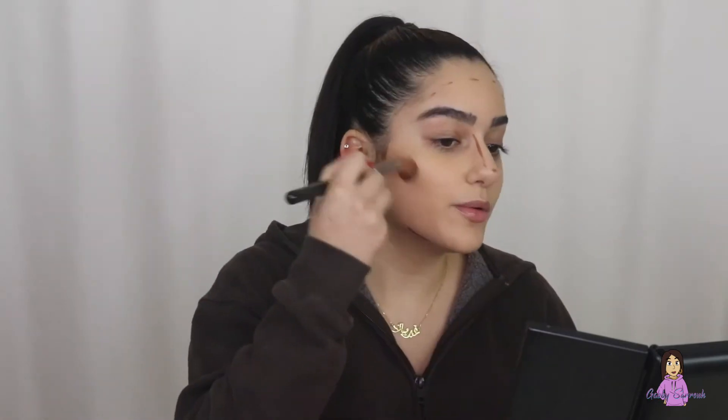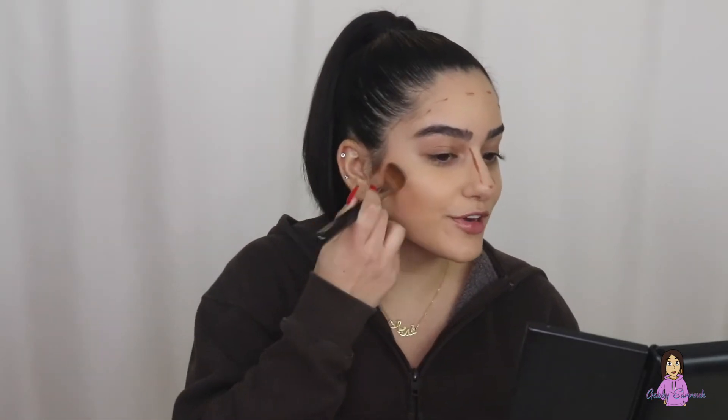Moving on to cream contour, which I do every time I do my makeup. I'm using the Maybelline in shade 60 — I've talked about this a bajillion times. This one is really old; I should probably get a new one. I'm using it with the Sigma F04 brush, so good. I'm going into my last year of university — super exciting, I'm so freaking excited to finally almost be done.